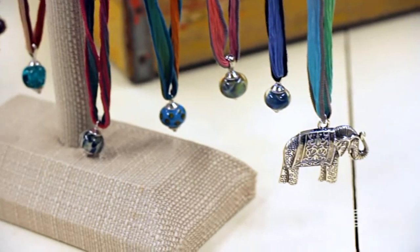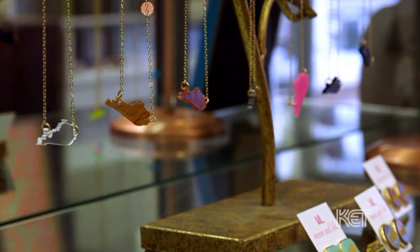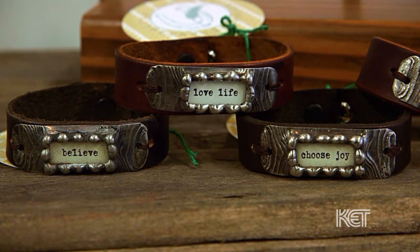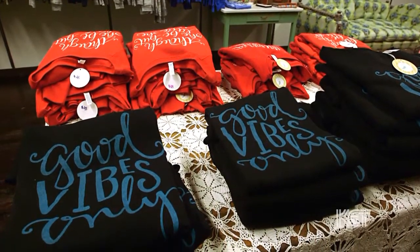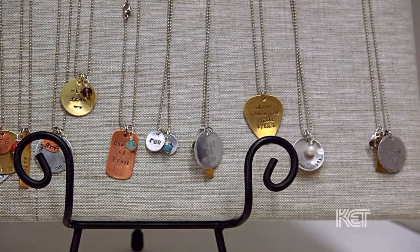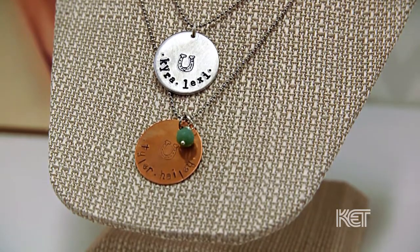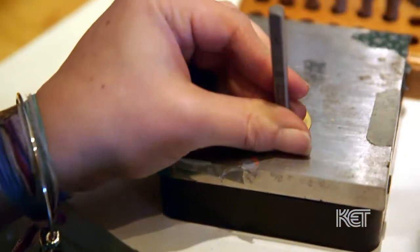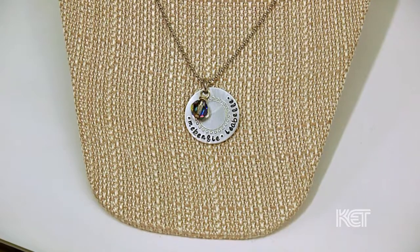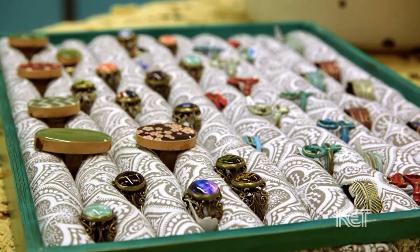We make a little bit of everything, but the main focus of Horse Feathers is jewelry. We specialize in inspirational and meaningful jewelry. The inspirational products have different quotes and sayings to add a little extra inspiration to people's daily lives. Our meaningful jewelry is all hand-stamped — each individual letter is stamped onto the metal with a steel stamp and a little hammer. We do kids' names, anniversary dates, and special phrases to give it a personal, meaningful connection.